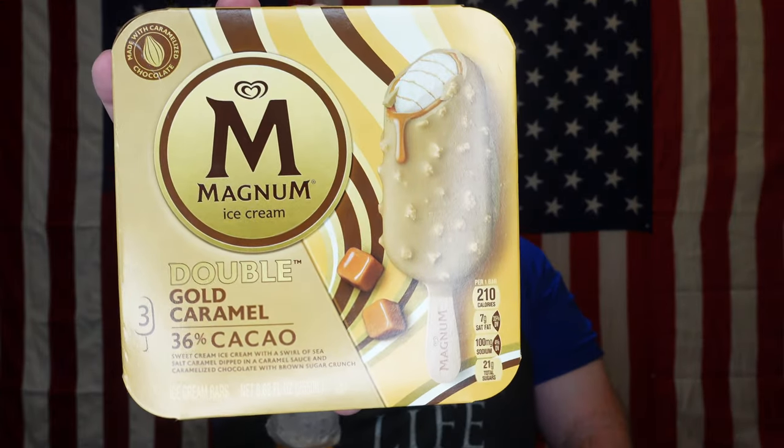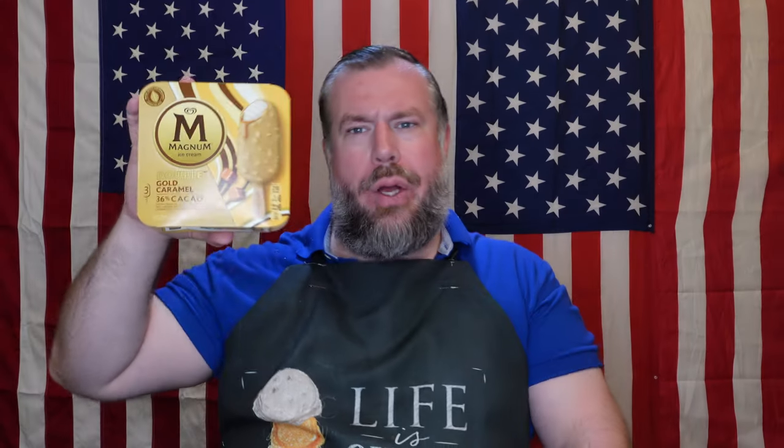If you guys have had Magnum before, if you've had this specific Magnum Double Gold Caramel, I highly recommend it. It's really good just through and through — the way all the flavors pair together, the sweetness. It is a little bit more pillowy, a little bit fluffier, lighter ice cream, but I like that, especially in bar form. I think you'll like it. You guys go out and try it. Thank you so much for tuning in. Tell your friends, tell your family. Check the links below — you can find us on Rumble, you can find us on YouTube.